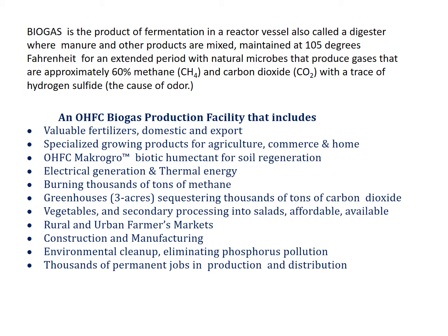An OHFC biogas production facility includes valuable fertilizers for domestic and export, specialized growing products for agriculture, commerce, and home — OHFC Macro Grow, a biotic humectant for soil regeneration — electrical generation and thermal energy, burning thousands of tons of methane annually, greenhouses of three acres in each plant sequestering thousands of tons of carbon dioxide, vegetables and secondary processing into salads, affordable and available at rural and urban farmers markets, construction and manufacturing, environmental cleanup eliminating phosphorus pollution, and thousands of permanent jobs in production and distribution.